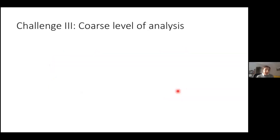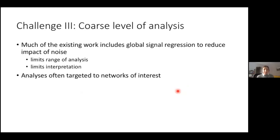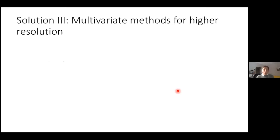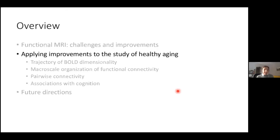A final challenge is that resting state data in the aging literature is often done at a coarse level of analysis. Much existing work includes global signal regression to reduce noise, which limits the range of analysis because it shifts the distribution of functional connectivity values and limits interpretation. Analyses are often targeted to certain networks of interest, which again limits the range. With multi-echo fMRI and denoising, we can use the full range of connections to identify both large-scale patterns across the whole brain and narrow in on regional connectivity to look at pairwise connections.